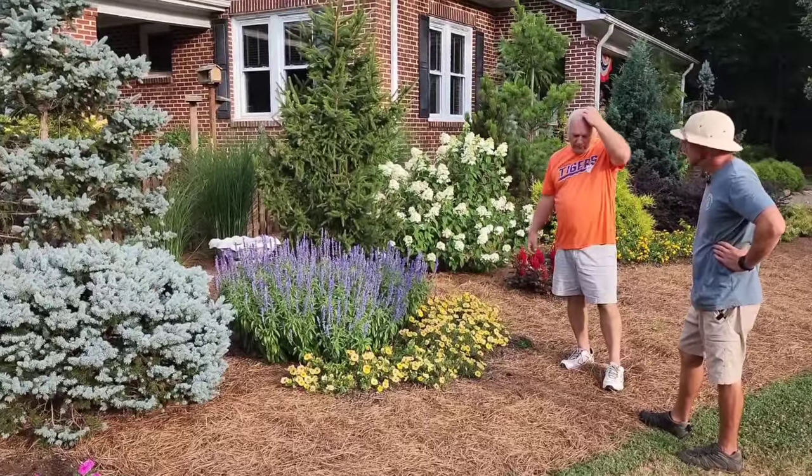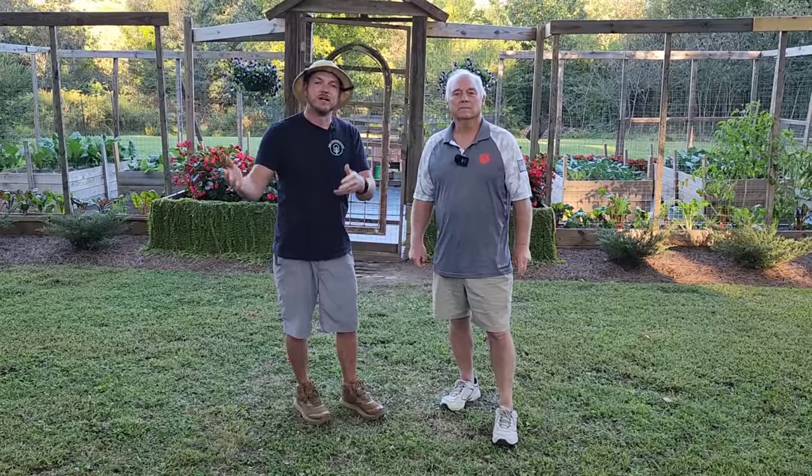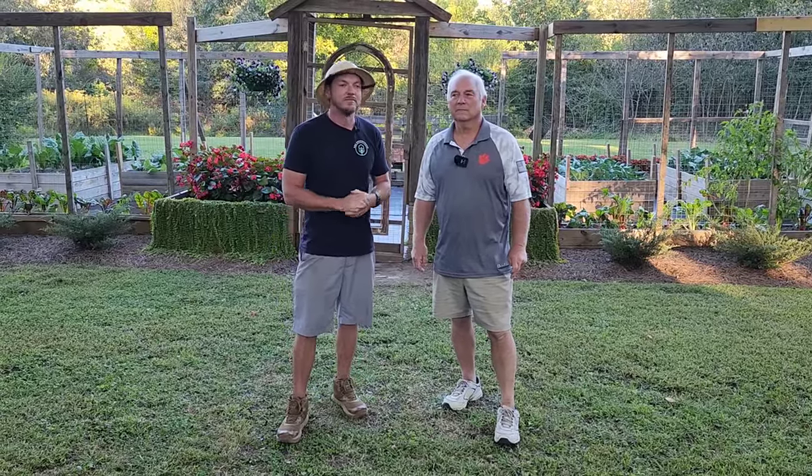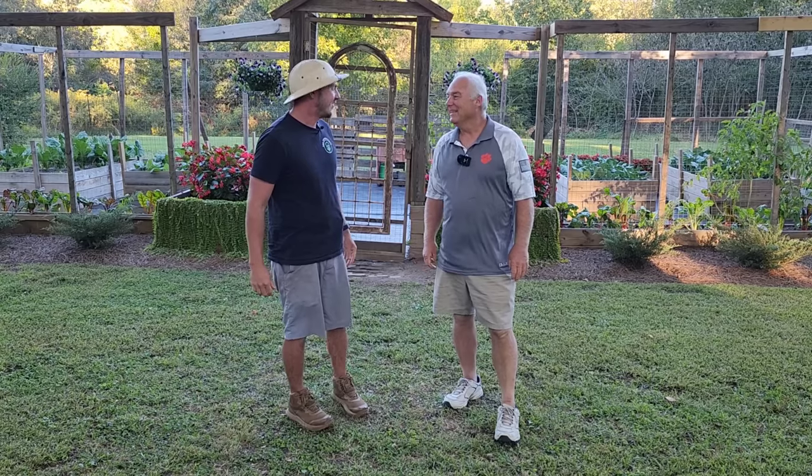What we're going to do today is give a little mini fall garden tour. What he's done is he's transitioned all of his summer stuff into more fall stuff, so we're going to start with the vegetable garden and then we're going to go see some more things in his front yard that he's transitioned. I'm ready, let's get this thing started. Sounds good, I'm ready.